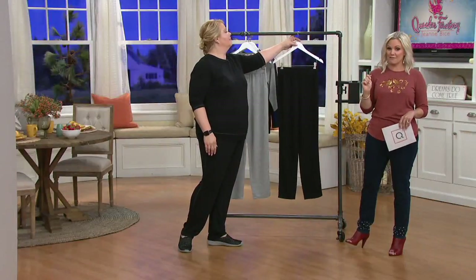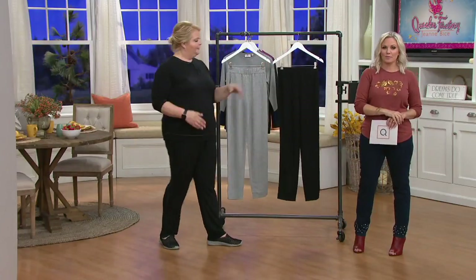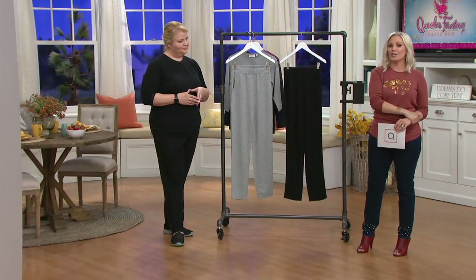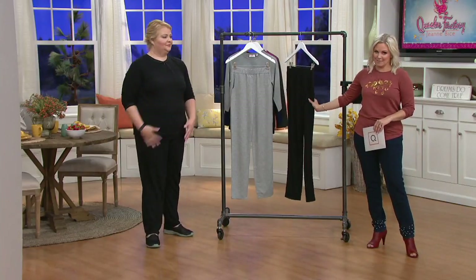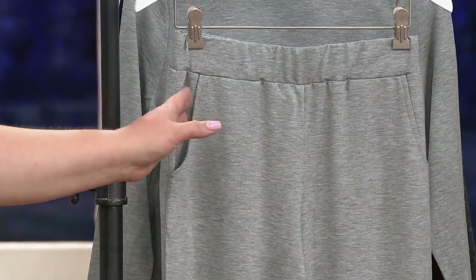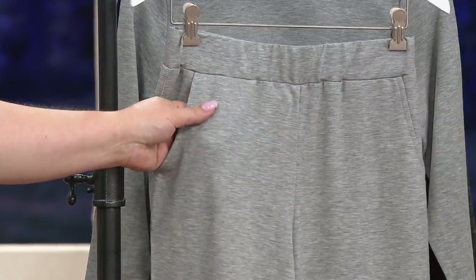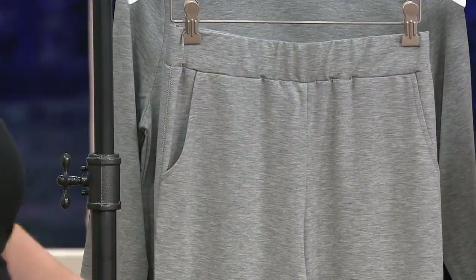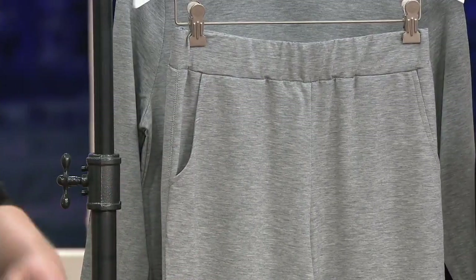We've got a first look that's been very popular — three colorways on that one coming up in just a little bit, so you didn't miss it if you're just joining us. Good timing though, because we are going into something called the Any Timeline from Quacker Factory. I have my hands on this and it's so soft — I wish we had feel-o-vision! New this month.